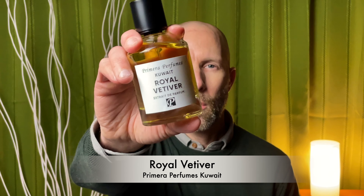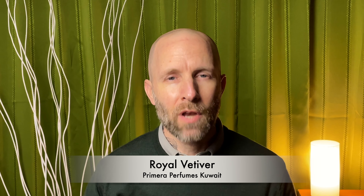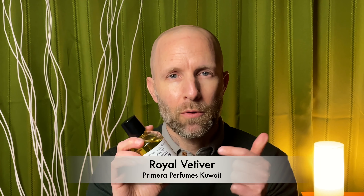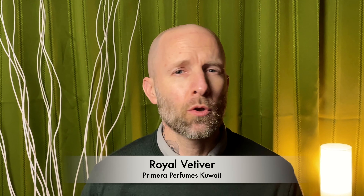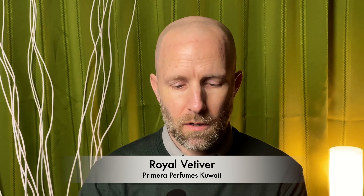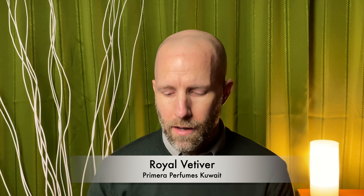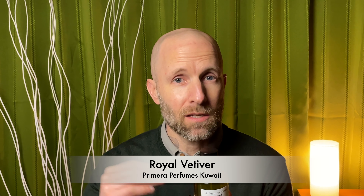Next up from the house of Primera Perfumes Kuwait, we have Royal Vetiver. If you have not checked out anything from Primera Perfumes Kuwait, you definitely should. These guys are a newer brand, but they put out some quality, quality fragrances. Seriously, their fragrances are no joke. They just smell very unique, they perform well, and you can tell that there was a lot of thought and technique put into these fragrances.